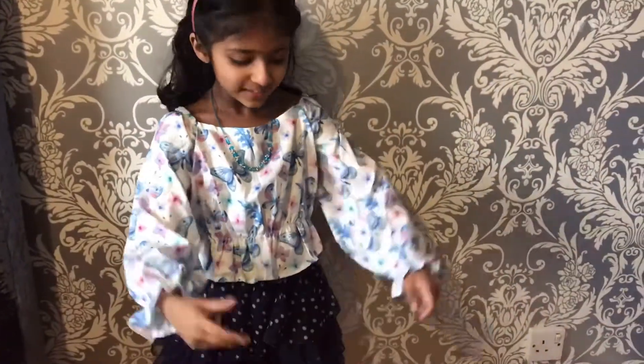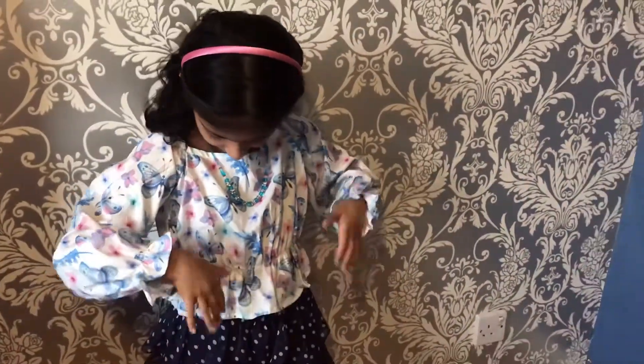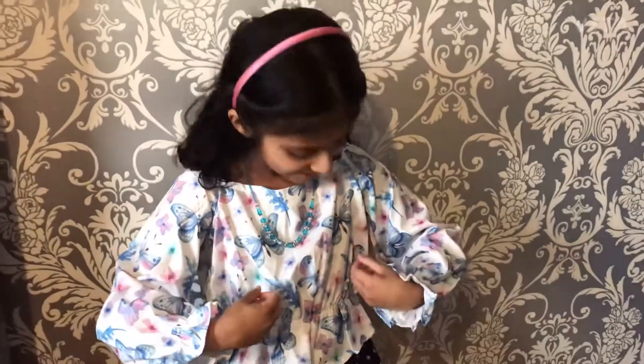This is the fourth outfit. It's a butterfly slash flower top. I'll show you it up close — I really like it and it's very good quality.